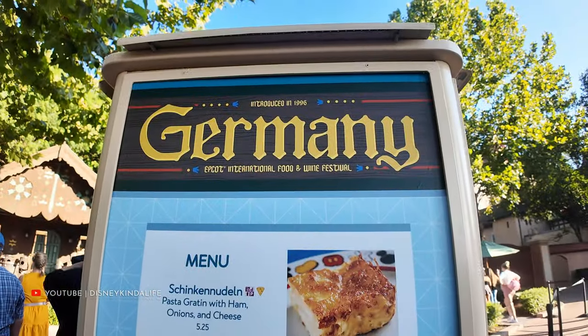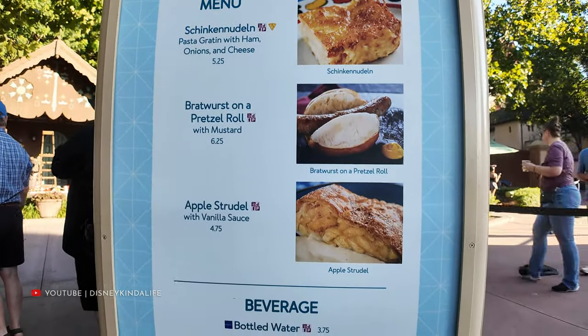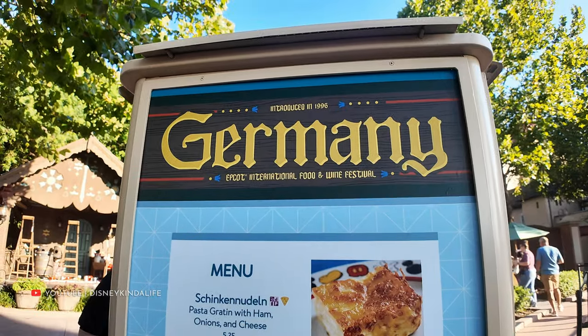Next up is Germany — we're going to get the Schenkendulen, always a fun one. It's a pasta gratin with ham, onions, and cheese — a hit for us every time. And if you're going to come here, we do suggest the apple strudel.